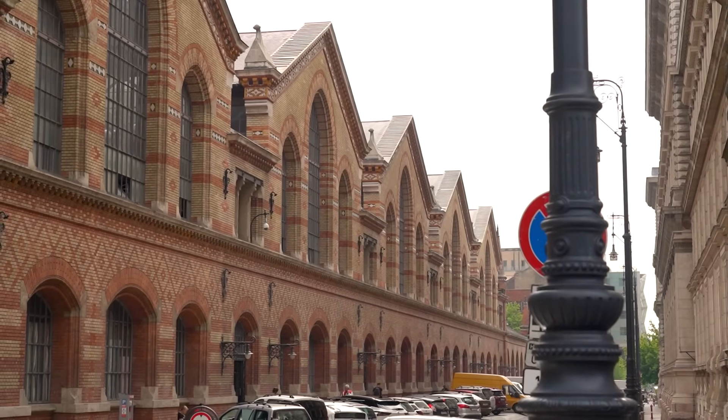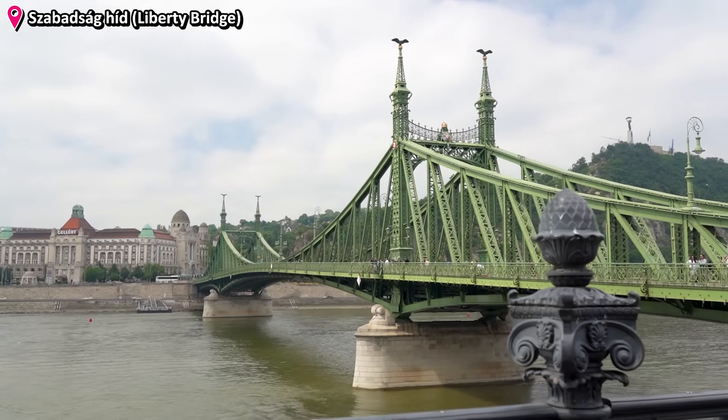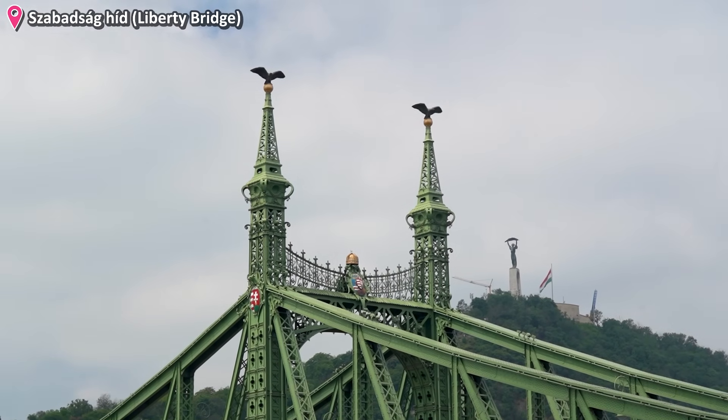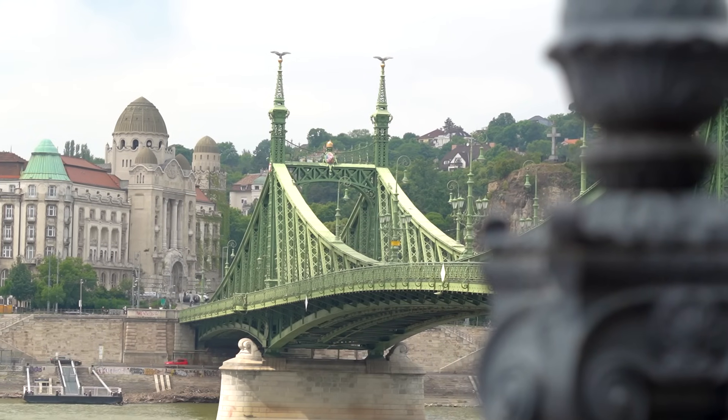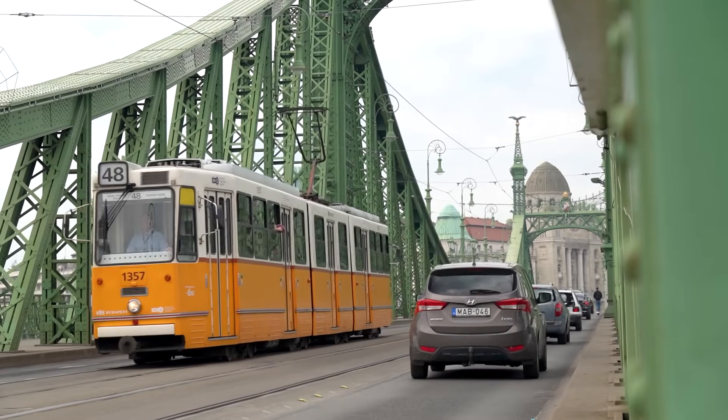Once you leave the market hall, make sure to take a stroll to the Liberty Bridge. It's one of the most unique bridges of Budapest, thanks to its distinct green paint and classical design, where some of the iconic yellow trams of the city cross the Danube as well.